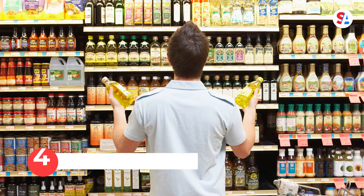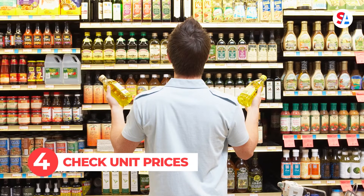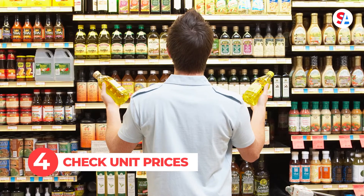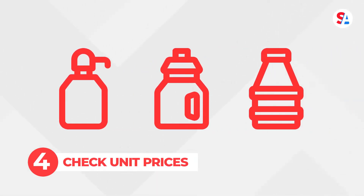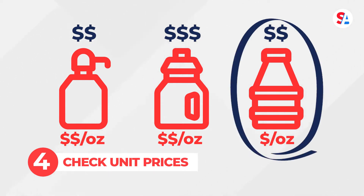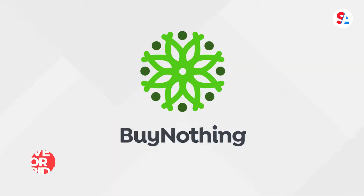In the fourth spot, be a savvy shopper by comparing unit prices, not the sticker price, on your next trip to the grocery store. Say you're shopping for laundry detergent and there are multiple bottle sizes at a variety of price points. Check the unit price on that price sticker on the shelf. I do this myself, and it'll get you the best deal every time.